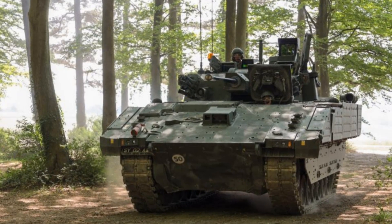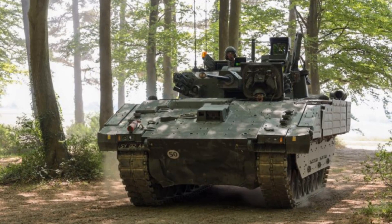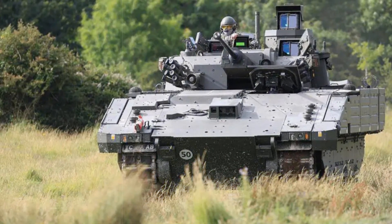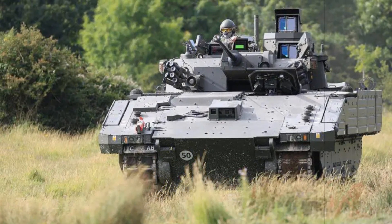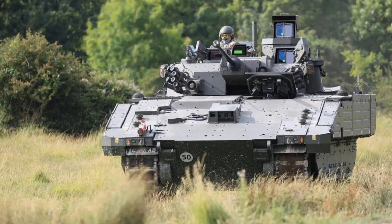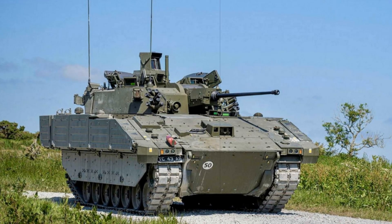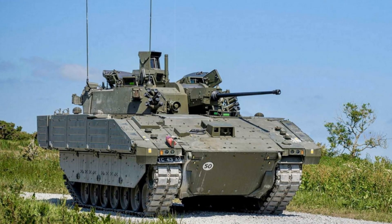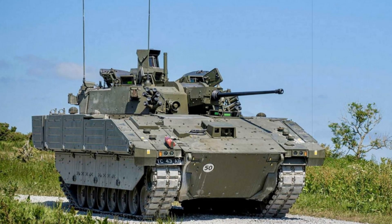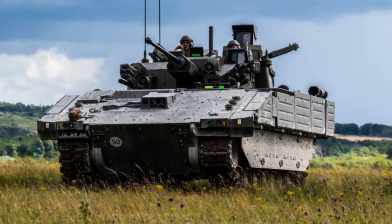Beyond simply replacing outdated reconnaissance assets, Ajax transforms the role of British armored scouts on the battlefield. It turns intelligence collection from a largely passive task into an active, precision-enabled combat function — detecting, identifying, and even striking enemy positions while sharing real-time data across multiple domains. This capability strengthens the Army's ability to dominate information flows, maneuver decisively, and shape engagements in modern high-intensity warfare.